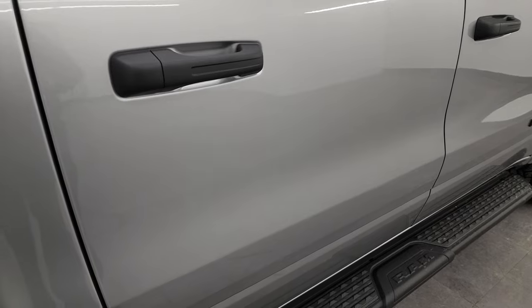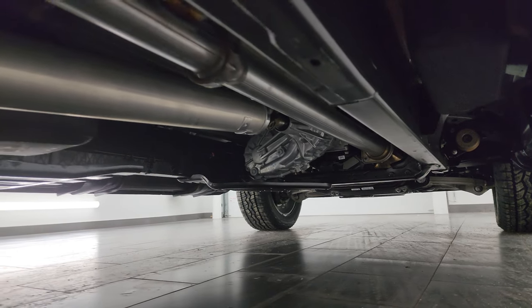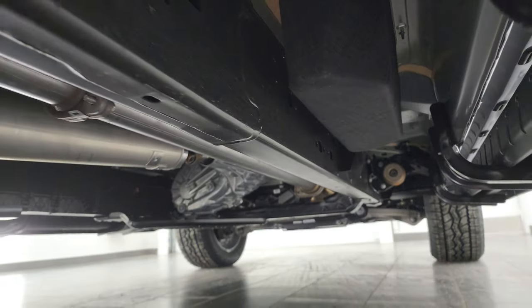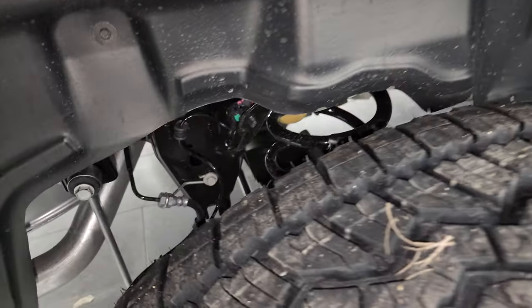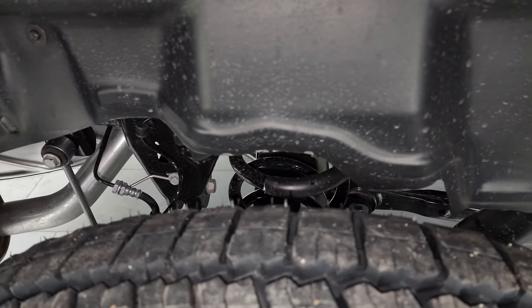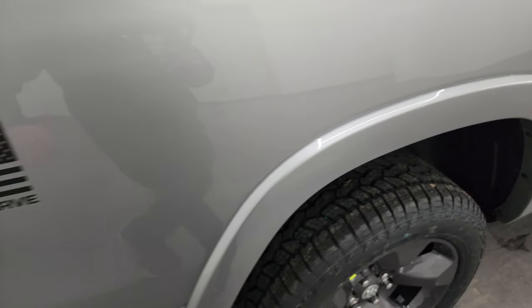Before we get to the interior, I just wanted to show you underneath and take a look at all those skid plates. You can see up front there's some skid plates, the fuel tank has a skid plate, and most of the skid plates are up in front of that brace. The rear suspension on the Ram 1500s is coil springs, so you get a much smoother ride when you're unloaded or just in general.